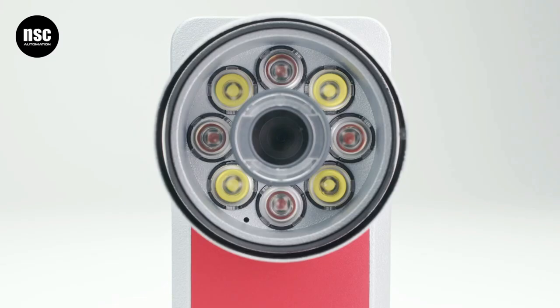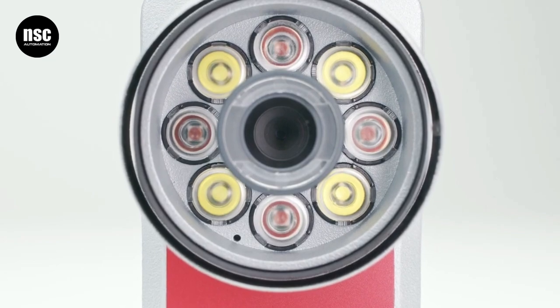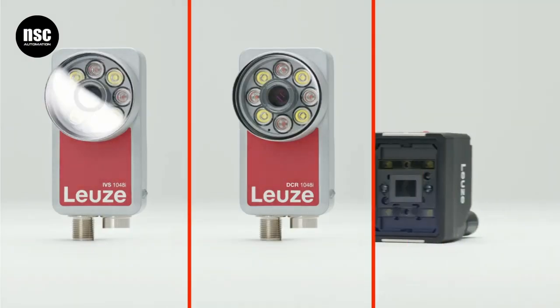Very easy to use and similar in performance to a camera system — this is the new Simple Vision product portfolio.